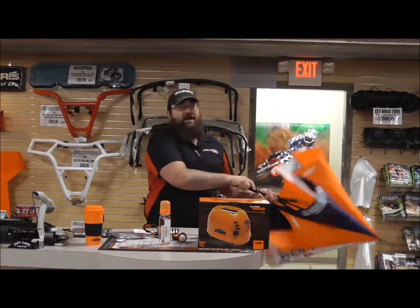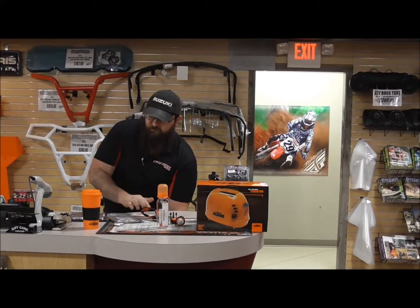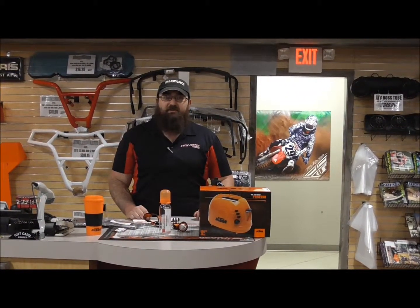All the prices on these are actually fairly reasonable. The toaster will run you about $40, the baby bottle is $15, graphics $5, and the license plate frame is $5 as well. So if you see anything you like here, come see me, Kirby, at Cycle Center and I'll get you all hooked up.